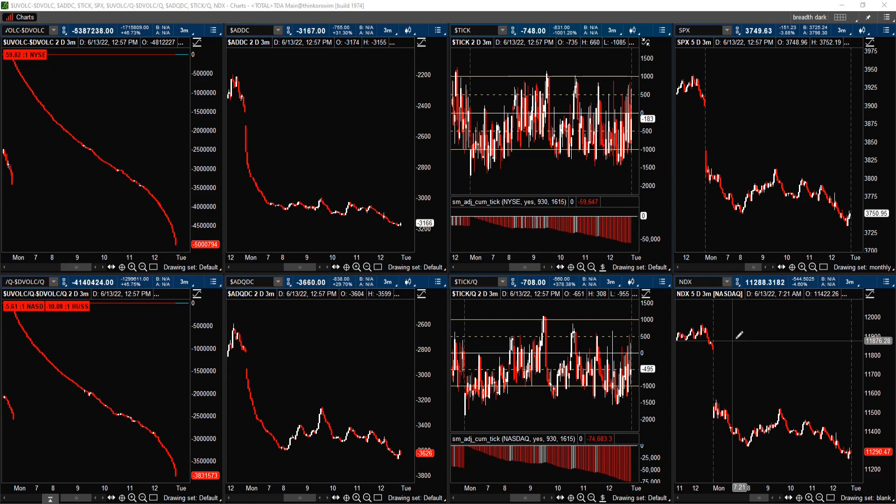Looking at the intraday chart, you can see that the down-volume just keeps building throughout the session. Looking at the NASDAQ, the up-down volume ratio at the end of the session is only 5.6 — so not too bad. The Russell 2000 is only 10 to 1 on the downside. But the New York Stock Exchange is almost 60 to 1 on the downside. The advance-decline shows over 3,000 on the NYSE and the NASDAQ is over 3,600 more declining issues than advancing issues.